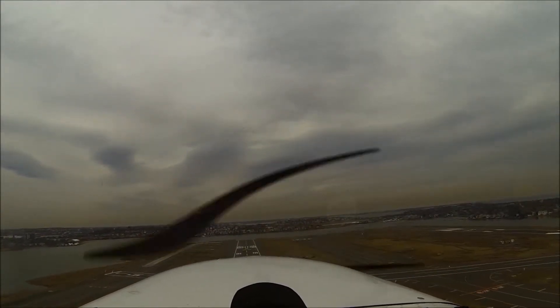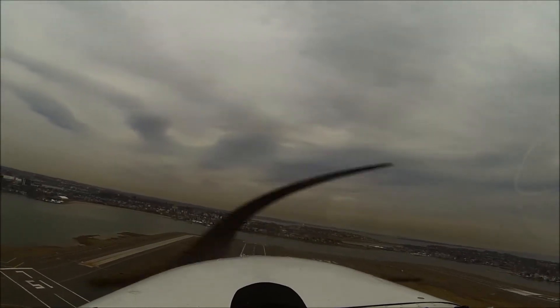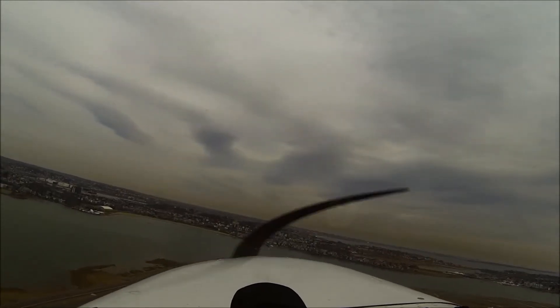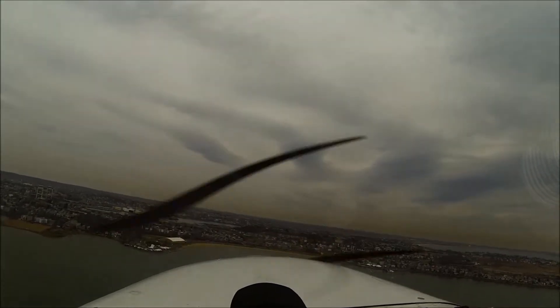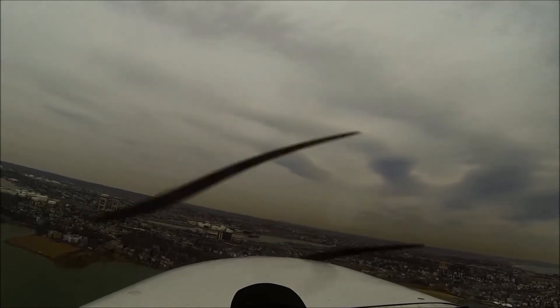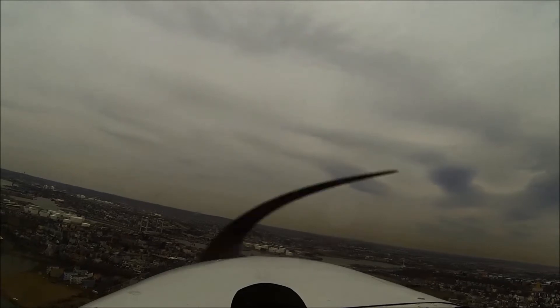JetBlue 1486, Boston Tower, cross runway 4L, in contact ground point 9R. Clear across 4L point 9, JetBlue 1486, take care. Thank you too. N5-0A, turn right on Mike and monitor tower one 32.22. Right on Mike, monitor tower one 32.22. Roger.